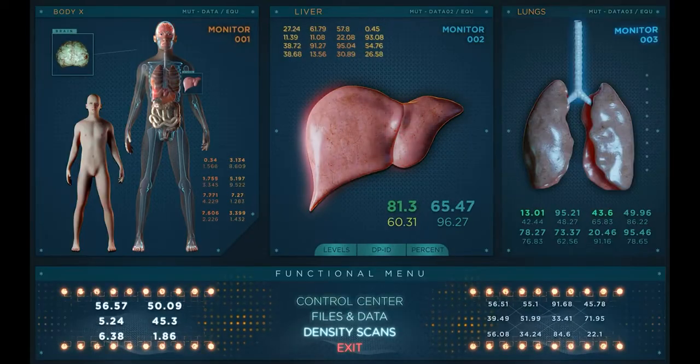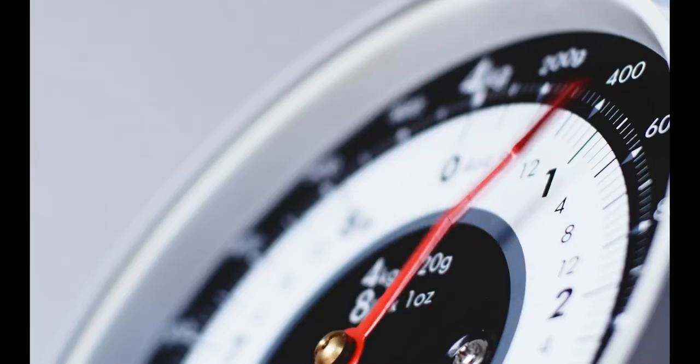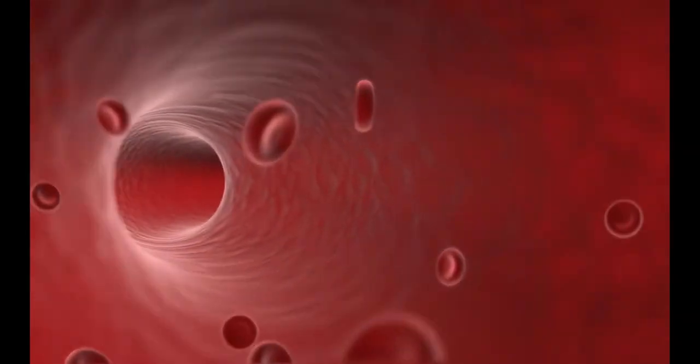Bile is produced from cholesterol, so when your liver needs to make more bile, it takes cholesterol from your bloodstream, decreasing cholesterol levels naturally. In as little as 4 weeks, regular soluble fiber consumption is associated with a 5–10% reduction in both total cholesterol and bad LDL cholesterol.